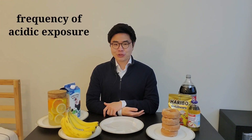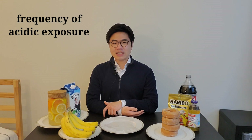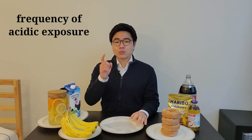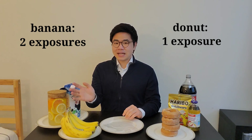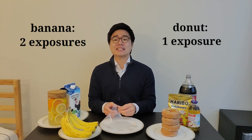The frequency of exposure is extremely important in dentistry. When you eat something with sugar, these bacteria create an acidic environment instantaneously and it lasts about 30 minutes — we count this as one acidic exposure. In the case of the donuts, I had one acidic exposure, and in the case of the bananas, I had two separate exposures. This is why the banana example would be worse in terms of causing dental decay.